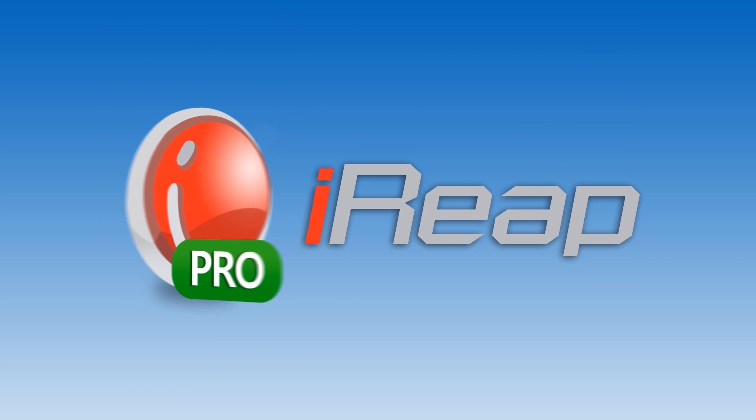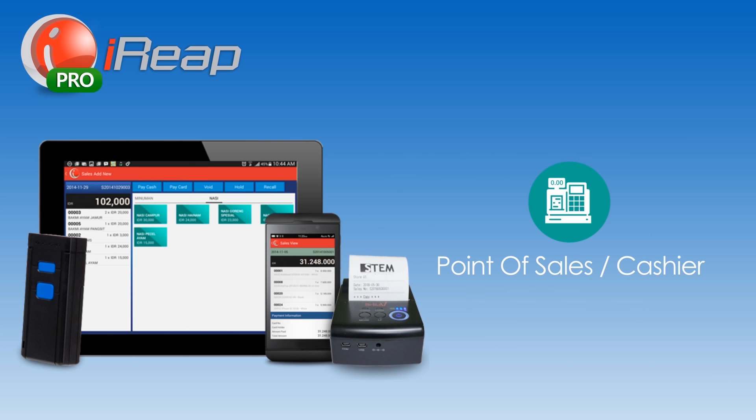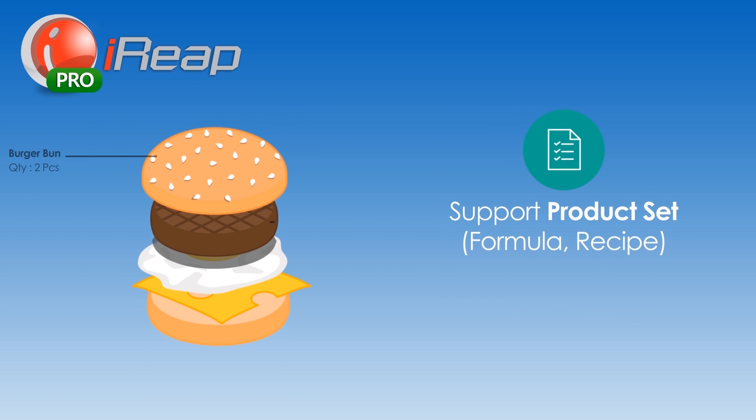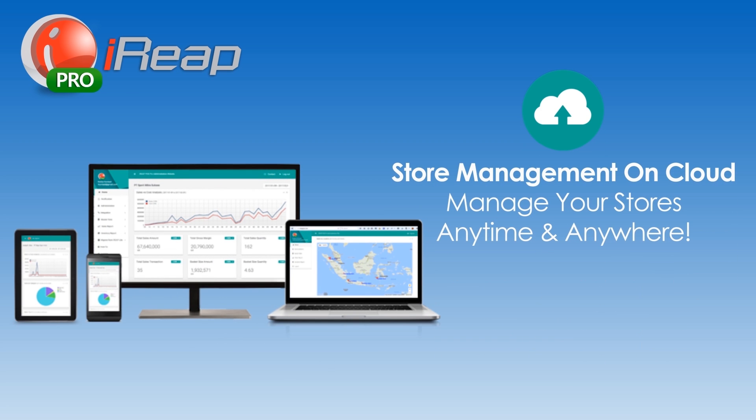iREP POS Pro is perfectly designed and developed as a retail solution for your stores. Monitor inventory, sales, and profit in real-time. It supports recipes for your food counters, automatically reducing your material stock when a sale happens. Manage your store operations real-time, anytime and anywhere.